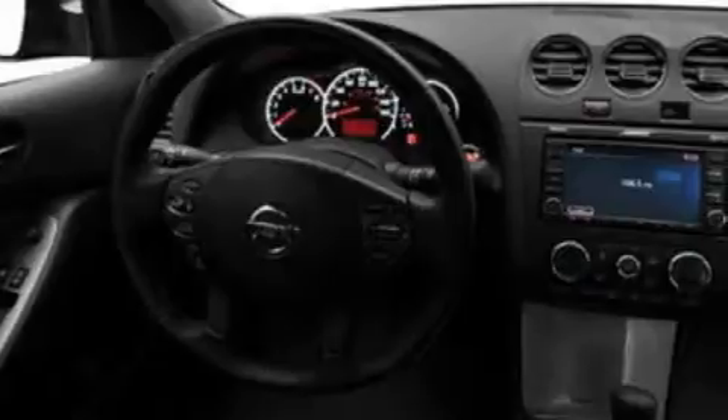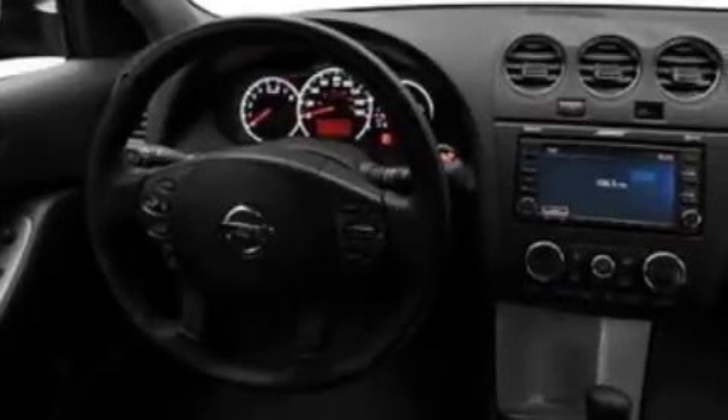Its top features include air conditioning, cruise control, full-power accessories, a CD player, a multi-link rear suspension, a four-wheel independent suspension, a security system, a low tire pressure indicator, a rear window defroster, and alloy wheels.